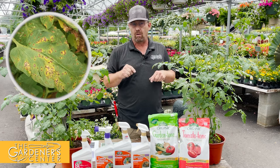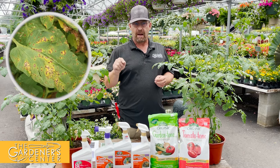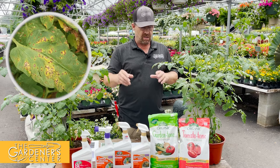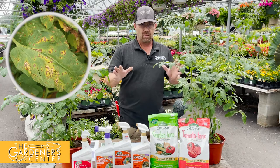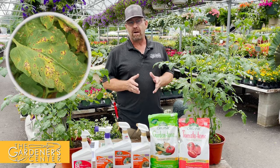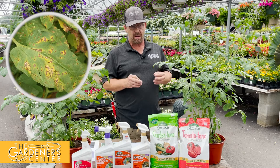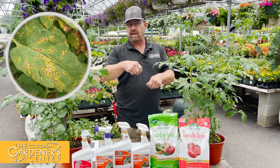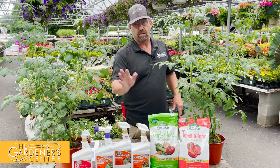Septoria leaf spot looks like lots of little bullet holes — not actual holes, but lots of small spots, like you see in the picture. Septoria always starts at the bottom and works its way up to the top of the plant. If you start seeing spotting on the bottom leaves, I recommend picking those off as you see them, because it's going to go right up the plant like a ladder. Septoria leaf spot, as far as tomato diseases go, is not the end of the world. It is brought on mostly by prolonged periods of wet foliage, which we are in right now, so keep an eye out for it.